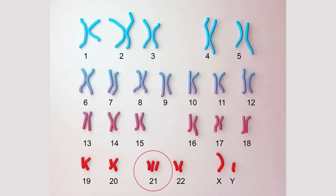Embryos can have missing or extra copies of their chromosomes, and the chance for these changes increases with maternal age. An example of a chromosome change is Down syndrome, also known as trisomy 21, which signifies that 3 copies of chromosome 21 are present, rather than the 2 copies that are normally present.